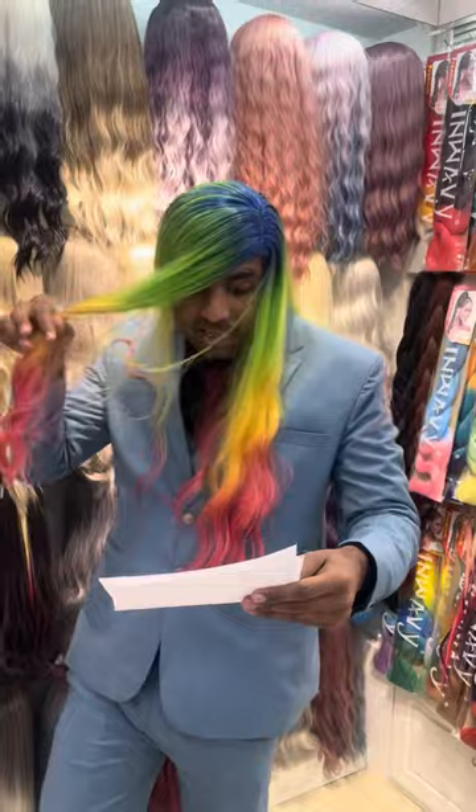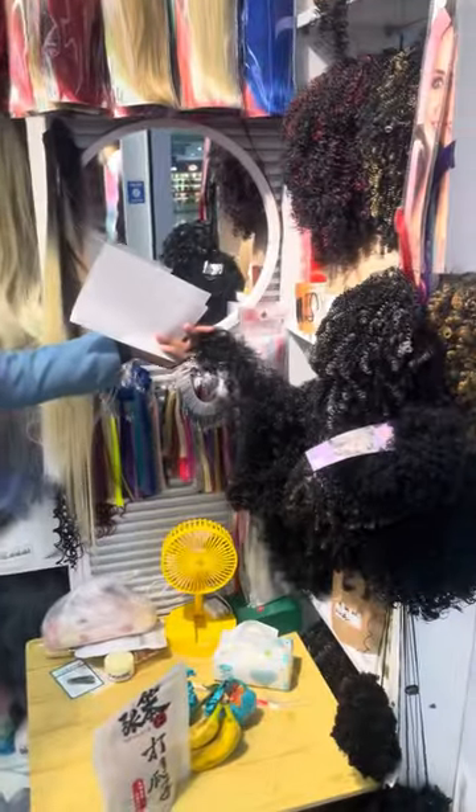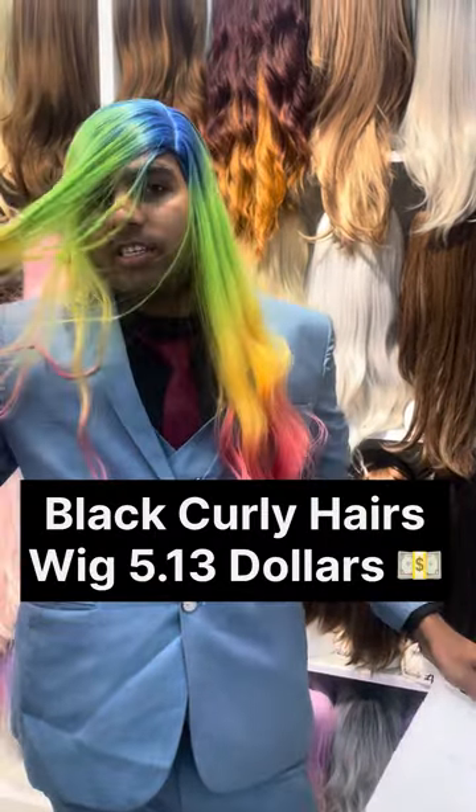So the next one we have here is the curly black one, especially for people from Africa — the girls from Africa. As you can see here, the black one. These are for African girls, and this one you can get it for $2.63.